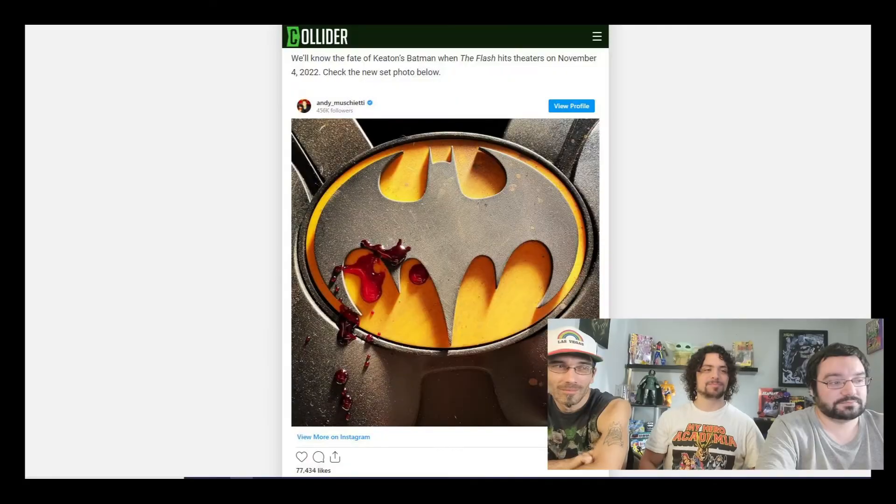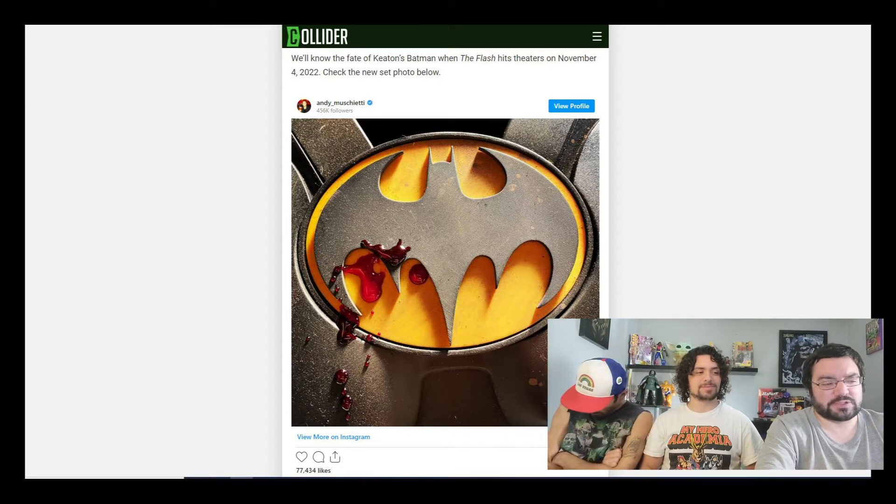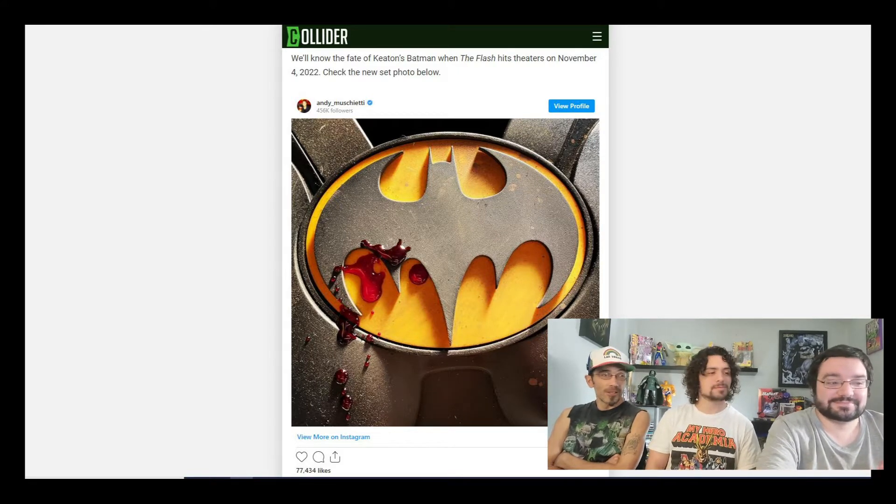We recently got a picture of what appears to be Michael Keaton's bat symbol with some blood splattered on it. This was released by Andy Muschietti on Twitter. What are your ideas on what this image could mean? One theory: he killed the Joker. That is Michael Keaton's version of Batman - and he did kill the Joker in the first film. Though in the Crisis crossover when they visit Earth 89, a newspaper says he recently locked up the Joker.